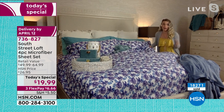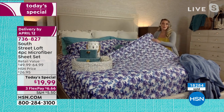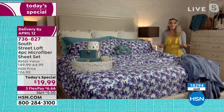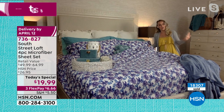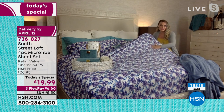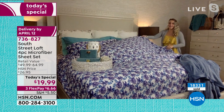Our brushed microfiber is our number one selling fabrication, but not all microfiber is created equal. South Street Loft is our proprietary brand — we're very picky about the features. We have a beautiful rose-petal-soft hand, and we've taken it a step further by adding a garment wash finish. That's why these feel even softer than our already beloved sheet set. Garment washing was originally used to soften stiff denim.